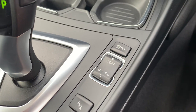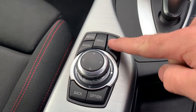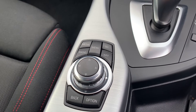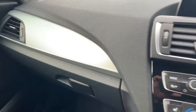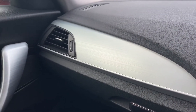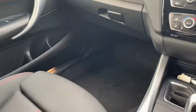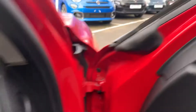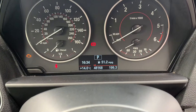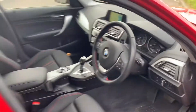It's also got the automatic gearbox with driving mode selection just at the bottom there, and your iDrive controller so you can operate everything on the car's media system from that control panel. The brushed aluminium effect carries on across the dashboard as well, and round onto the passenger side door handle.